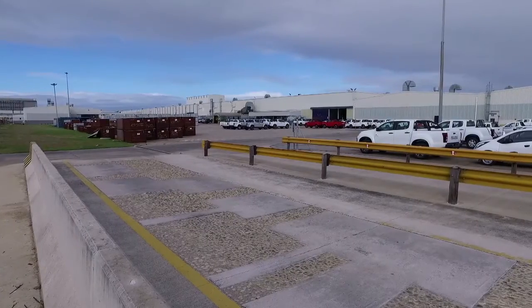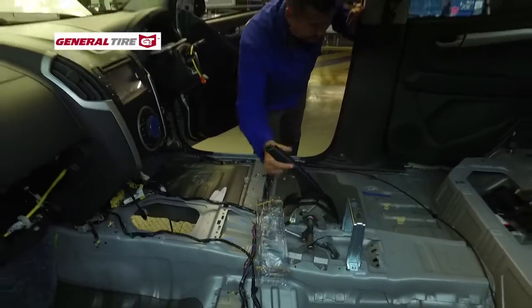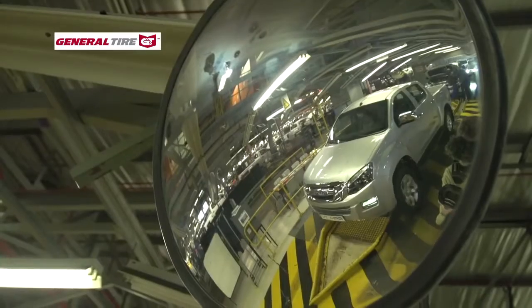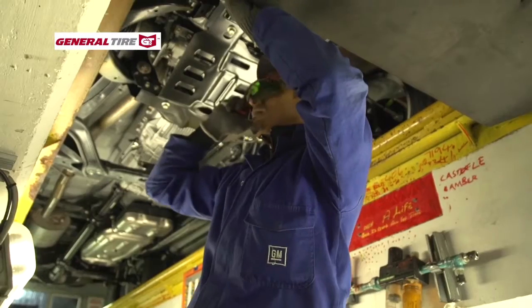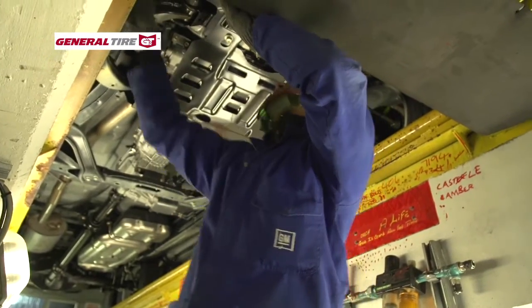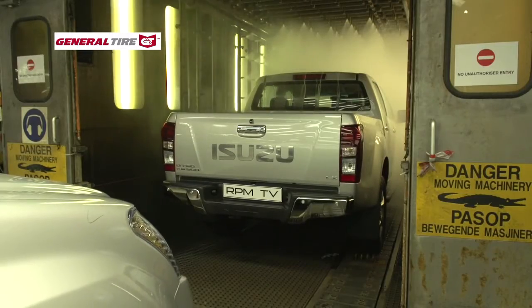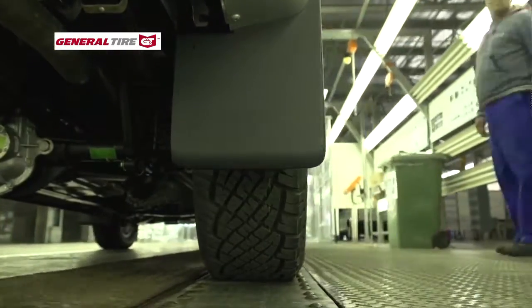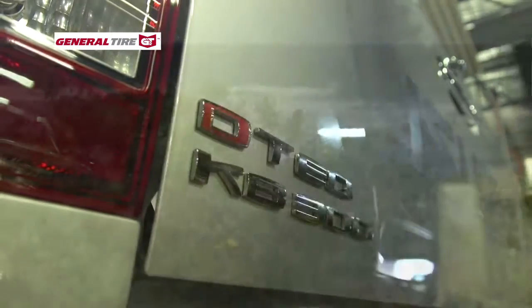Our KB300 Double Cam was born at the General Motors South Africa assembly plant in Struendale near Port Elizabeth, where the company produces a full range of Isuzu KB models in left and right-hand drive. The plant serves both local and export markets, and stringent quality control ensures world-class products built with pride to exacting standards. Watching the RPM TV Isuzu being assembled reminded us just how much effort goes into producing one of these vehicles, let alone thousands a month.